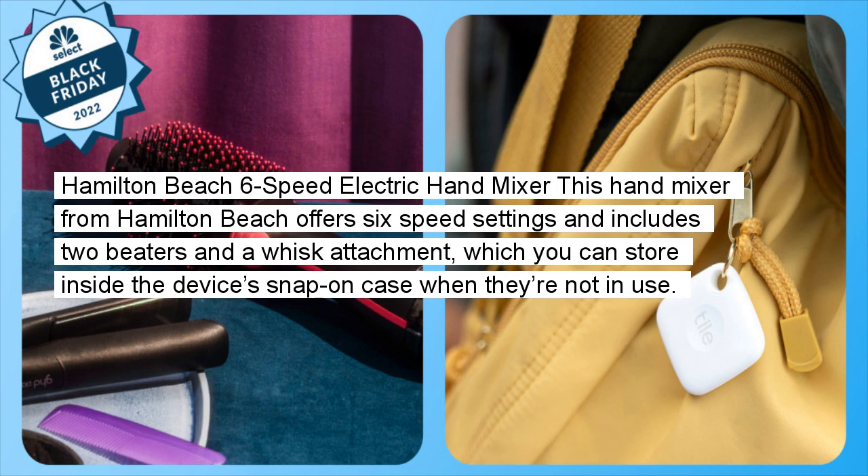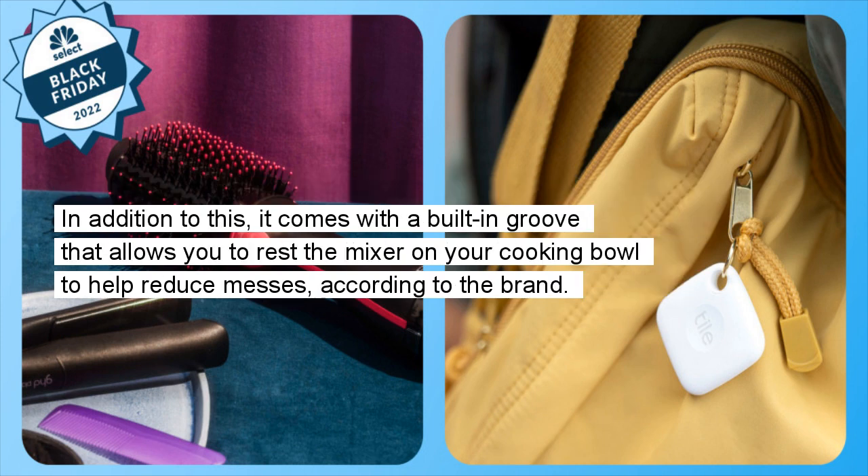Hamilton Beach Six-Speed Electric Hand Mixer: This hand mixer from Hamilton Beach offers six speed settings and includes two beaters and a whisk attachment, which you can store inside the device's snap-on case when not in use. It also comes with a built-in groove that allows you to rest the mixer on your cooking bowl to help reduce messes, according to the brand.